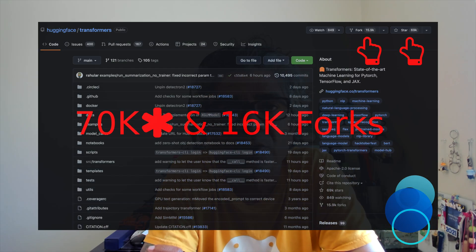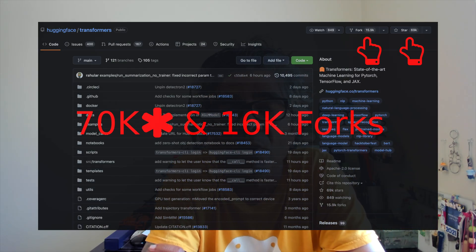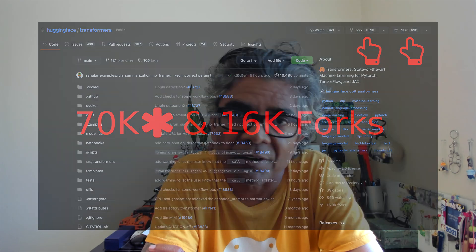Hello everyone, hope everyone is doing well. My name is Afghash. Since its inception, the Hugging Face GitHub repo has almost 70,000 stars and almost 16,000 forks all in just under four years. This success made Hugging Face a unicorn worth two billion dollars and it received hundred million dollar series seed funding.